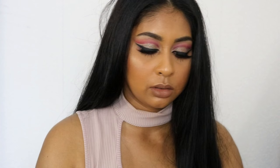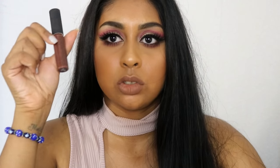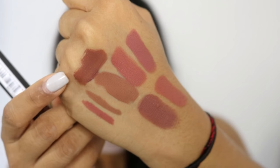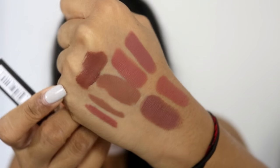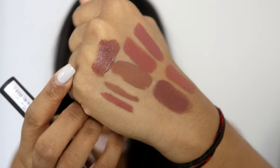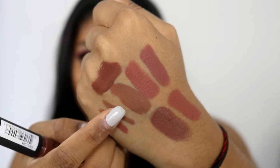Let me also try NYX Soft Matte Lip Cream in Dubai. So there's Dubai — it's on the same page color-wise but it's got that grayish taupe bit to it, whereas Brown Sugar is still more on the warmer side. So if you're around my skin color and looking for a perfect nude, you really can't go wrong with Brown Sugar.